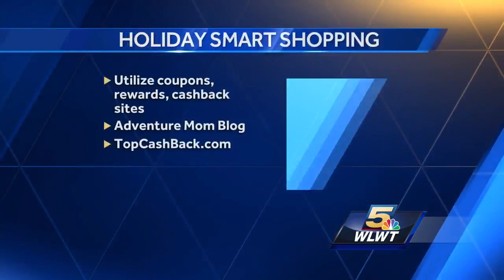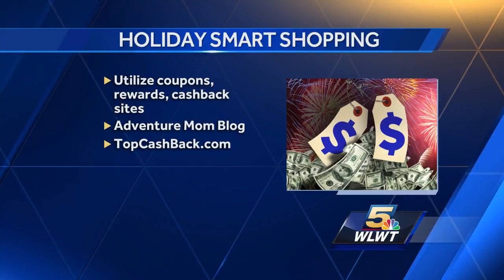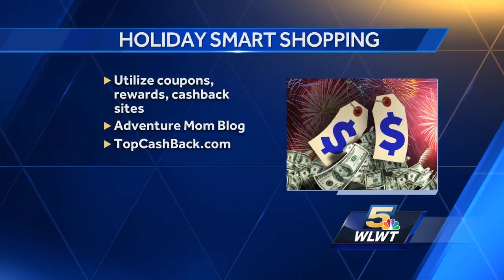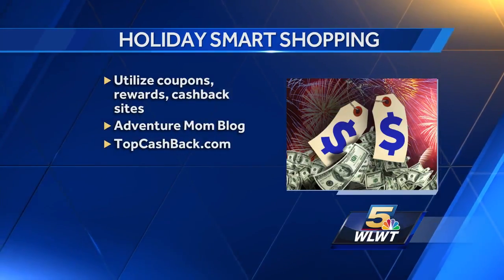Well Nidra, thank you so much for coming on — absolutely appreciate it! And to save money this holiday weekend, all you've got to do is make sure to use coupons, rewards, and cashback sites. If you want to follow Nidra's tips, head to adventuremomblog.com, or for cashback you can head to topcashback.com.